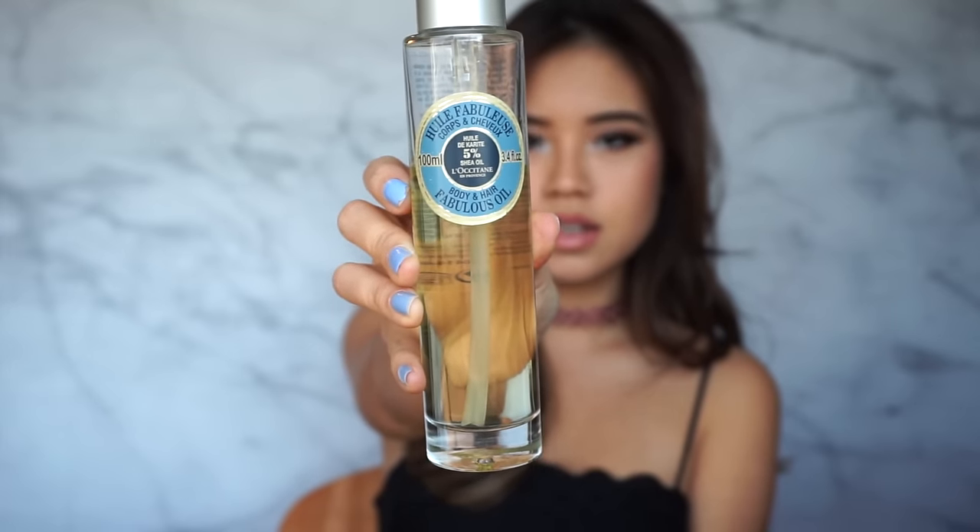This is the L'Ossie Tongue Body and Hair Fabulous Oil. It's 5% Shea Oil. I do recommend applying it when you're at home because it is oily.